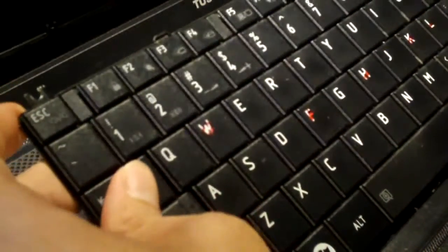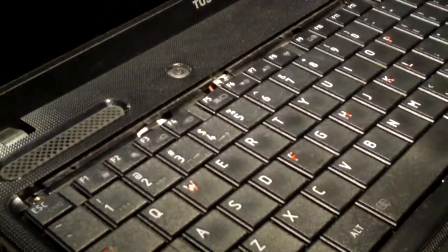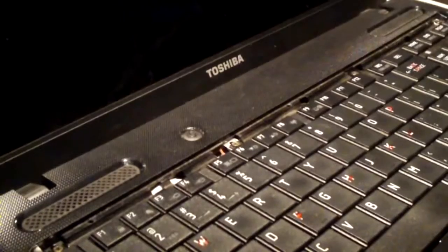So I'm going to go ahead and reassemble this thing and see if the keyboard works like it's supposed to. I flipped the keyboard back in and screwed the keyboard into place.